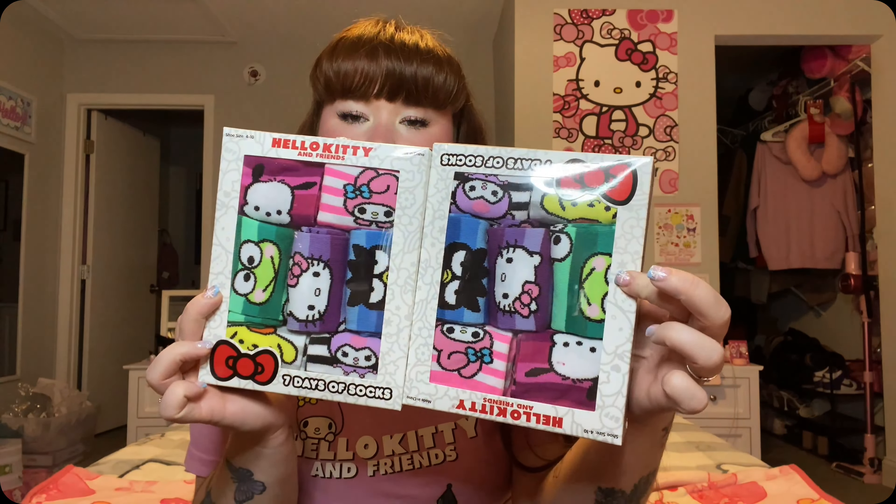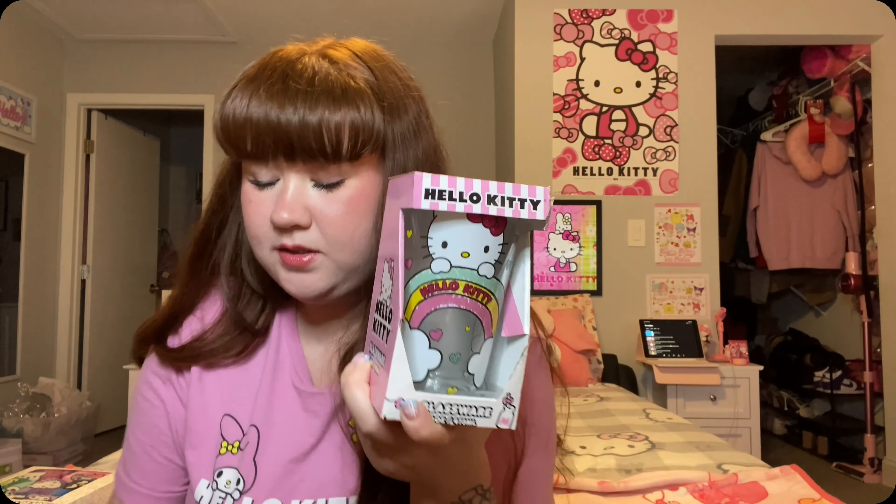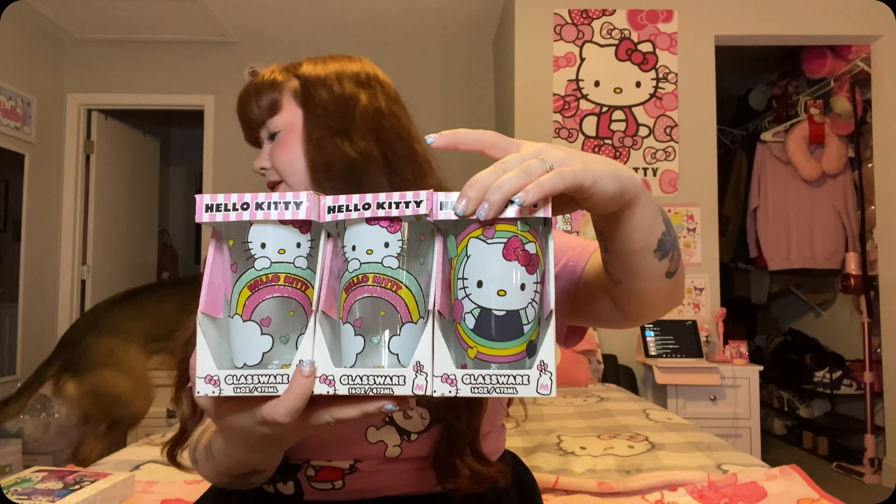We both each got a pair of these seven-days-of-socks — mine are somewhere around here in this big pile of stuff, but here's what they look like on the back. They also gave us an Uno Attack game, so this will be fun to play as well. She got us some of these little plate bowl type situations — really cute, I think she got us three of these Hello Kitty plate bowl things to go in our kitchen.